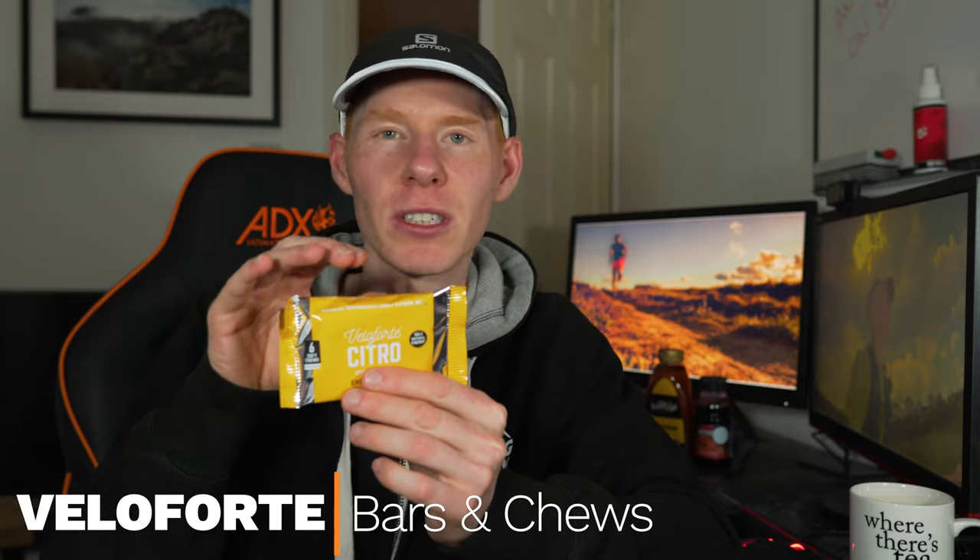Another option I'm looking at is Velaforte products. They do chews — quite handy, they come in six cubes per pack. This citrus and ginger one might help settle your stomach if you're having issues in the race. They also do bars rather than just chews, giving you a bit more consistency to get down, and they've got a little bit of fat and protein in case you need it for longer runs. Another company worth looking at is Humankind — they do a lot of really good natural products.